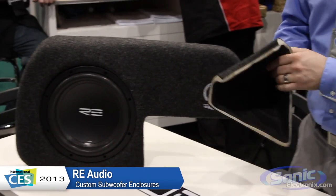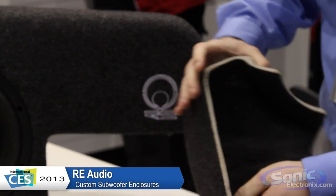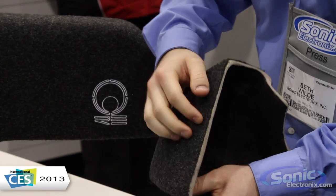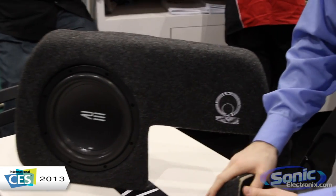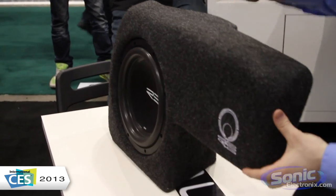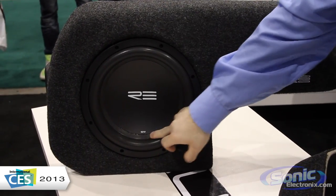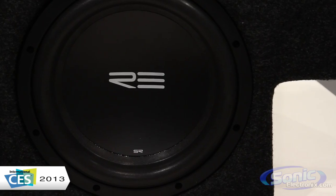These are fiberglass loaded enclosures. Here's a cutaway insert you can see here — average thickness, sturdiness, and the nice carpet they're putting on this. This is a solid, secure box with no issues regarding weakness. They're loading it with the SR or SRX woofer in there, and it comes preloaded like that — very nice.